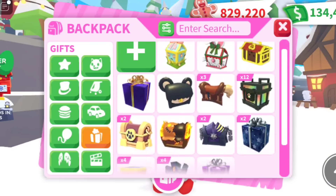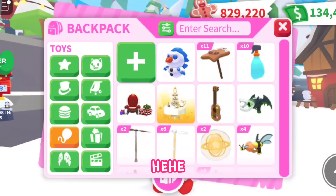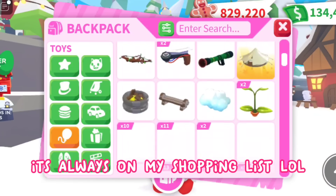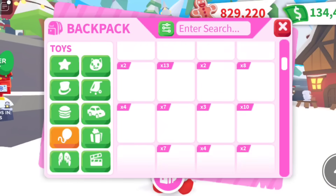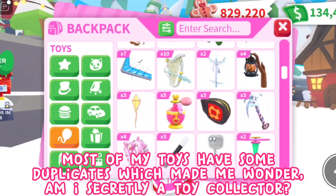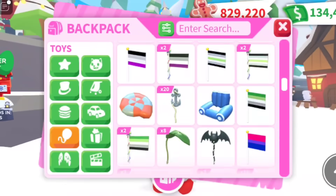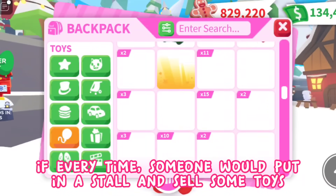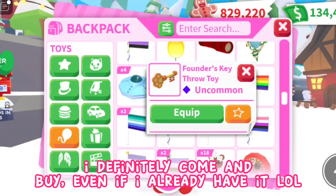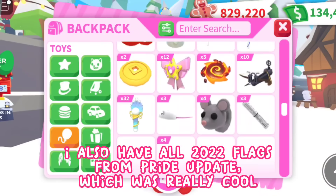Next, my gifts — I don't really have much since I always forget to buy some every event. Next are the toys. In every event I have to buy toys; it's always on my shopping list, because if I get bored I always check my toys and play with my pet. Most of my toys have duplicates, which made me wonder — am I secretly a toy collector? If someone puts toys in a stall, I'll definitely come and buy even if I already have it. I also have all 2020 flags from the Pride update, which was really cool.